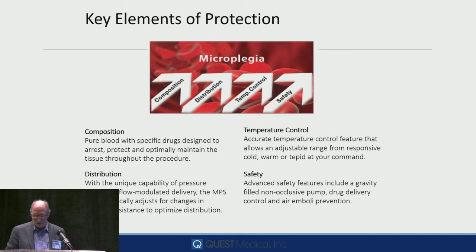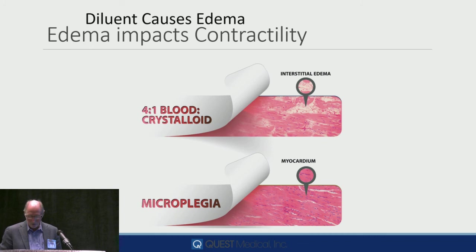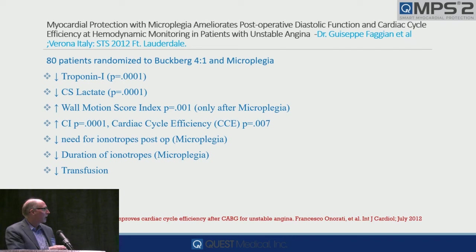Candace already showed you the difference. How do we know distribution is enhanced? This is a small study — 80 patients, Buckberg and Microplegia, all had chest pain coming to the OR. Look at the reduction in troponin, the reduction in coronary sinus lactate. Obviously, distribution was optimized with microplegia. By transesophageal echo, wall motion score was improved, cardiac cycle efficiency improved. Reduction in inotropes, duration of inotropes, and transfusion.